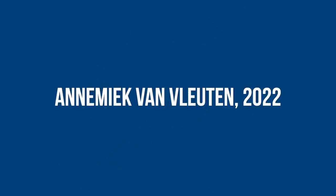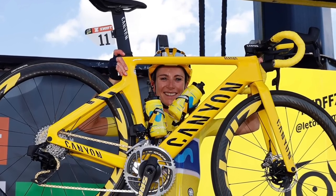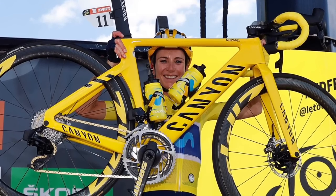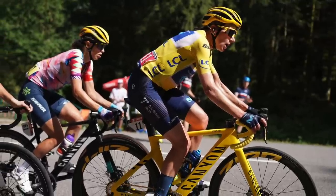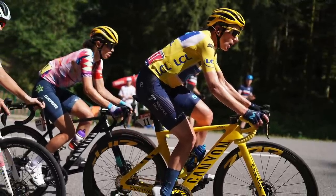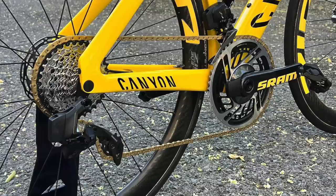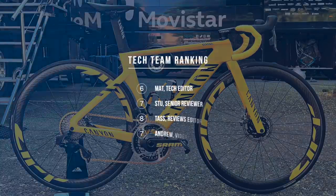Annemiek van Vleuten rode to victory at the first Tour de France Femmes in 2022, winning the week-long race by nearly four minutes. Van Vleuten used her aero Canyon Aeroad CFR throughout the Tour de France Femmes rather than going for the lighter Ultima, and started the final stage on this yellow bike — complete with yellow bar tape, wheel and groupset decals, and even a gold chain. The bike was equipped with SRAM Red AXS groupset, a Quarq power meter chainset with 52/39 tooth chainrings, Zipp 303 Firecrest wheels, and a Fizik Vento Argo 00 short-nose saddle.